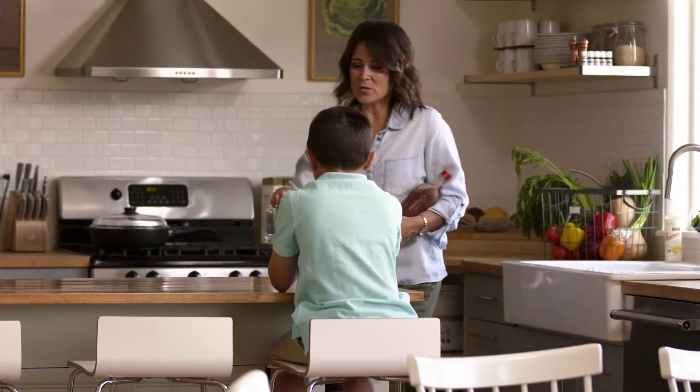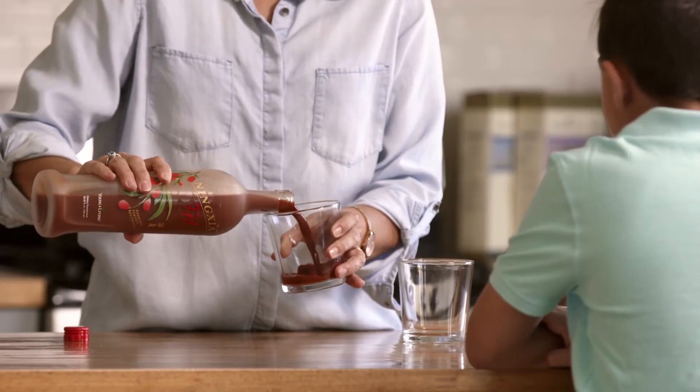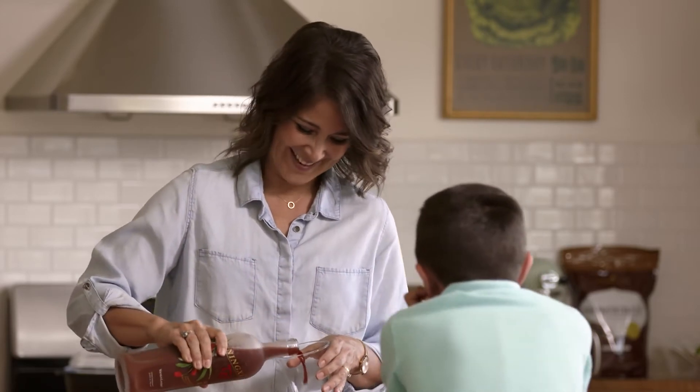Serve up two delicious ounces daily to take advantage of Ningxia Red's balanced ingredients that support whole-body wellness, energy levels, eye health, help fight against oxidative stress, and support normal cellular function.